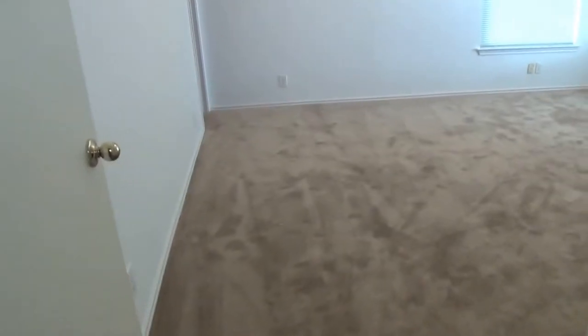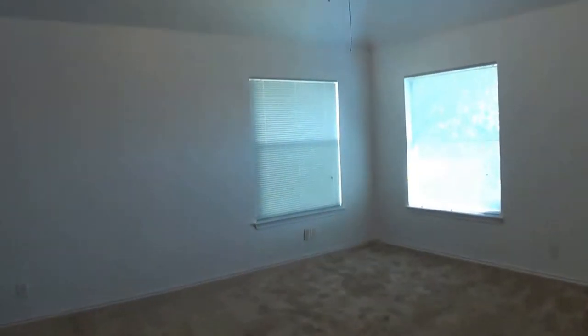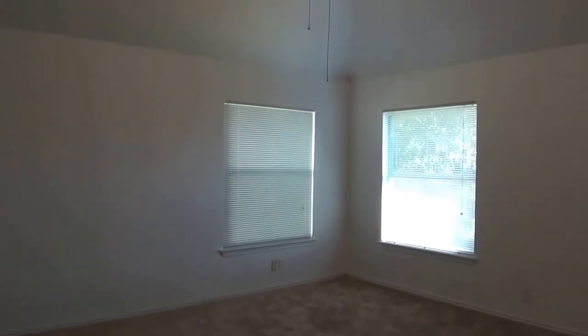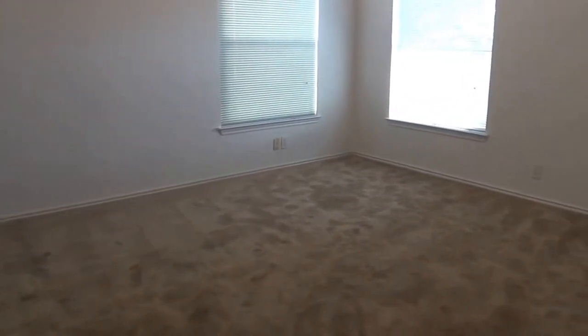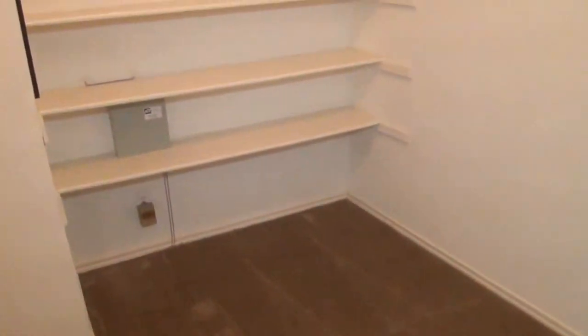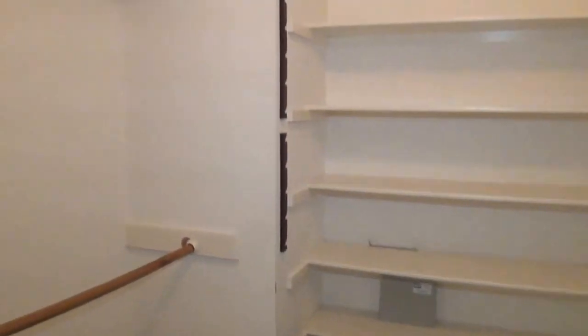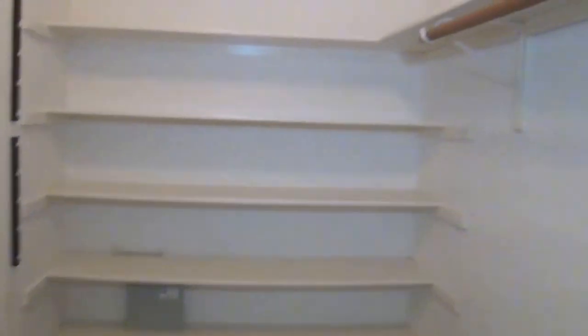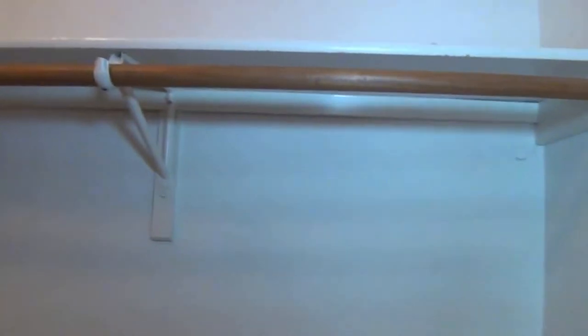Last but not least, throughout the house we have nine foot ceilings, but in the master bedroom we have a vaulted ceiling — at least ten feet in the middle. That is a really nice open feel, and of course there are ceiling fans. This is a very large bedroom — you could easily fit a king size bed, a couple of nightstands, and one or two dressers and still have lots of room to walk around. The walk-in closet is also very large — about nine feet by six feet. You've got a lot of hanging space, built-in shelves, and space for hanging longer garments.